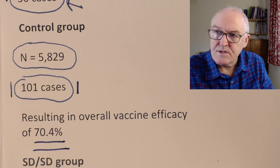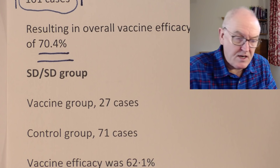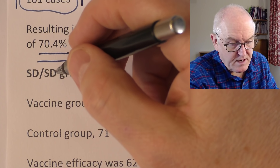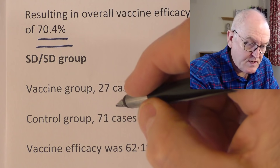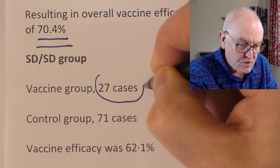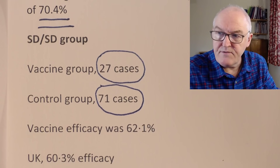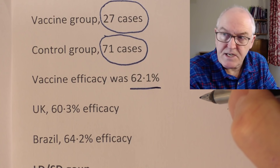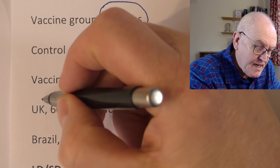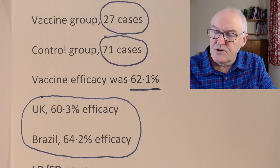Now in the standard dose/standard dose group — the larger 50 billion viral particle dose followed by the 50 billion dose — in the vaccine group there were 27 cases and in the control group there were 71 cases, giving a vaccine efficacy of 62.1%. In the UK it was 60.3% and in Brazil it was 64.2%, indicating that the data is probably accurate because the result was replicated across two continents. Always nice if you can replicate the information.